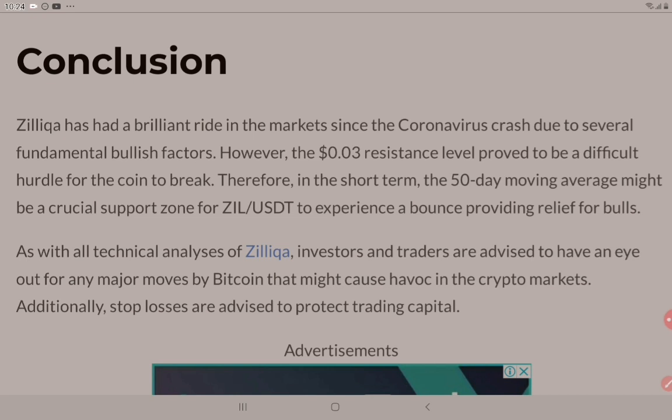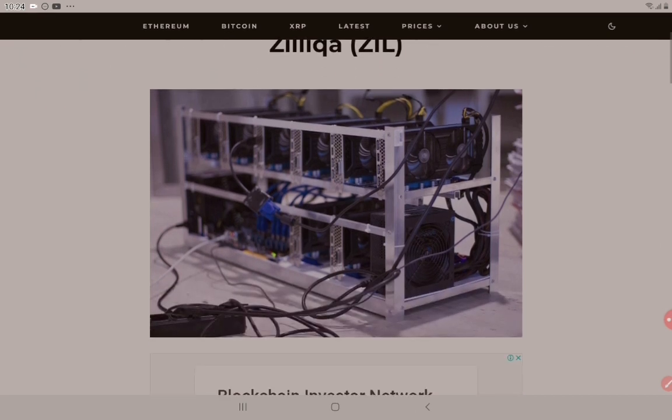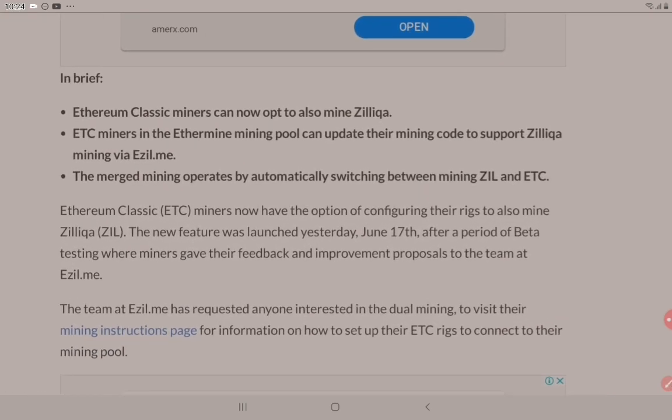When we get volatility it makes people scared, but when we get stability, we get boredom. I'm actually comfortable with what Bitcoin is doing at the moment, and I'm more excited about what's happening in the altcoin space because we can see huge advancements in these coins. Let's get on to the second article about Zilliqa. This article, also from Ethereum World News, is titled: Ethereum Classic or ETC miners can now also mine Zilliqa with a ticker code of ZIL. ETC miners in the Ethermine mining pool can update their mining code to support Zilliqa mining via ezil.me. The merged mining operates by automatically switching between mining ZIL and ETC.